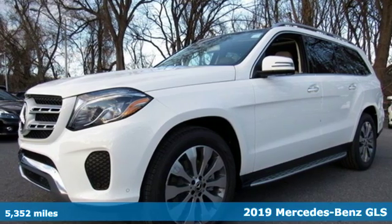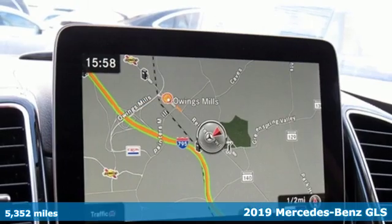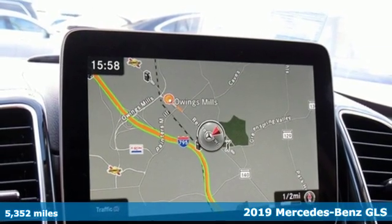Here's a 2019 Mercedes-Benz GLS. Mercedes-Benz keeps setting the standard and driving forward.